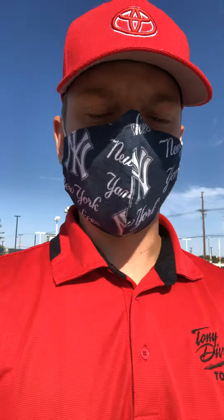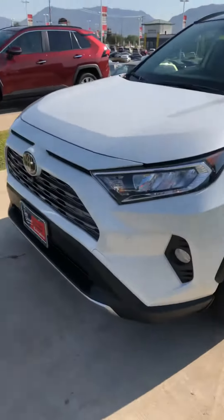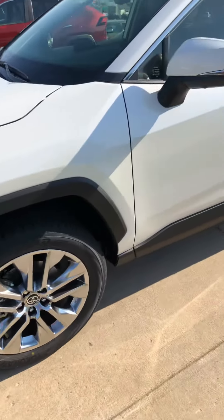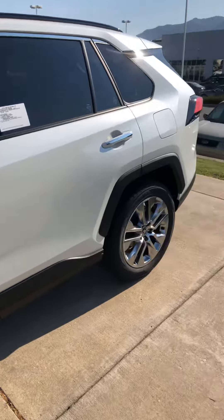Hey Katrina, this is Alex Fotchman at Tony DeVino Toyota. You recently sent in an inquiry about a RAV4 hybrid, and you weren't sure on different body styles and stuff. So I wanted to show you some different body styles and colors that we have here, and hopefully it's something you want to go forward with. We have great incentives on the vehicles, so right now could not be a better time to buy the RAV4.